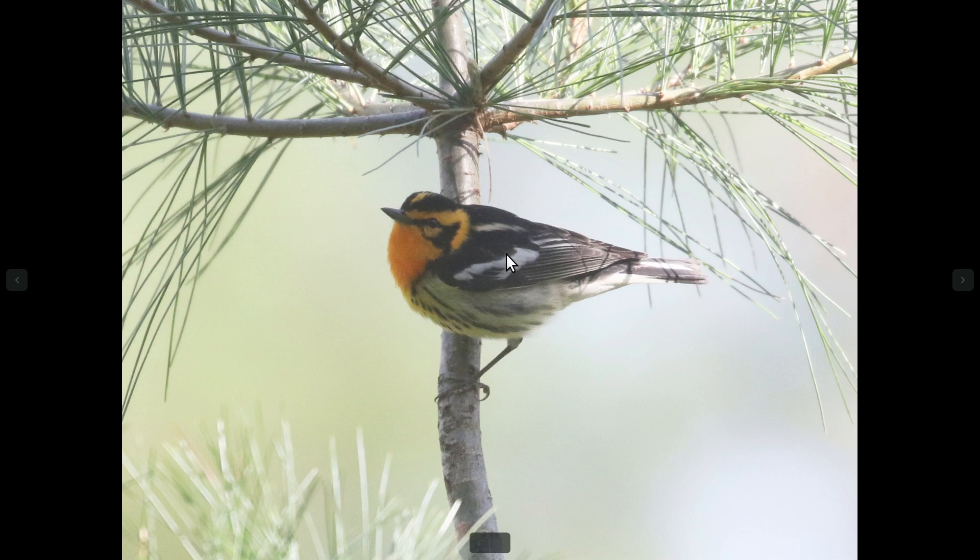And also a big white wing patch — you can see that on this one as well. And on the back they have pale braces, which is unique.